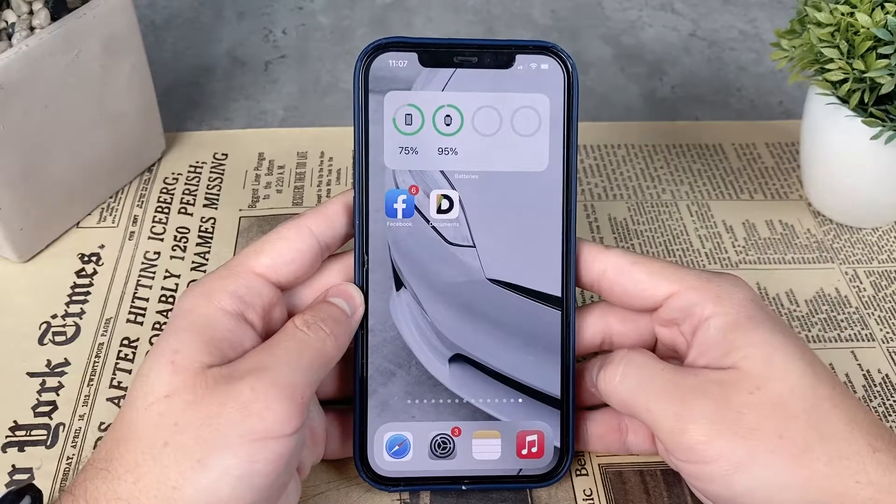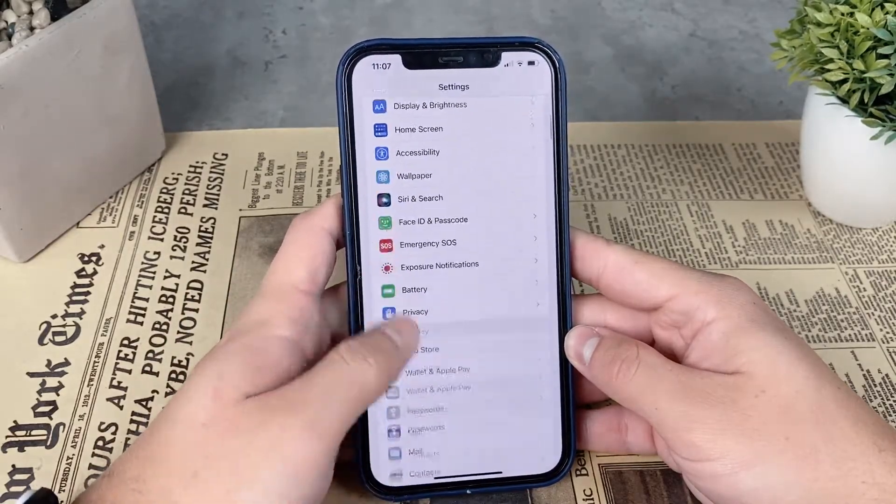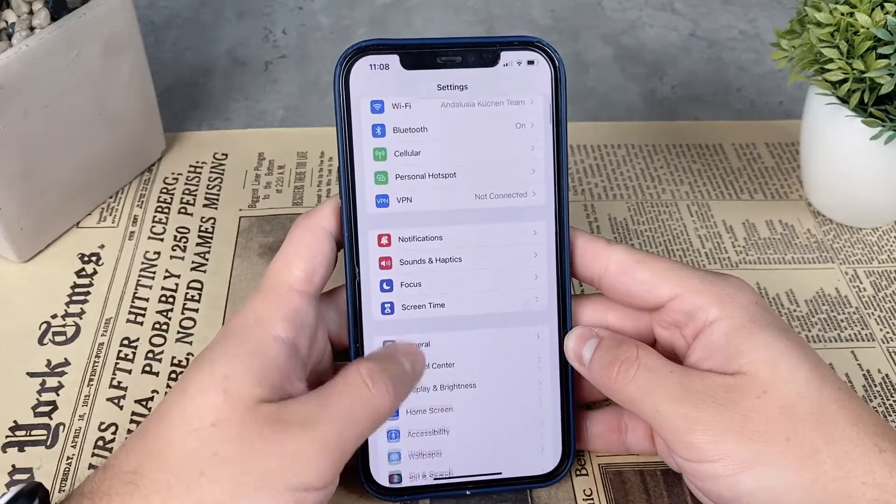You can turn it on by going to Settings, then tapping on Notifications. There you can see the section called Announce Notifications, and you have to make sure that it is turned on.